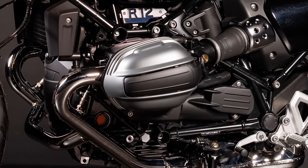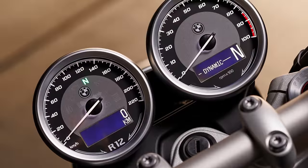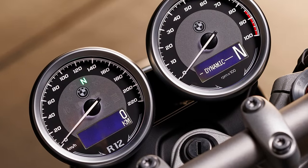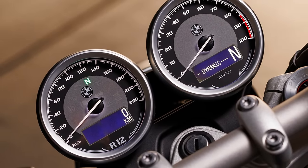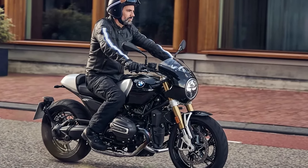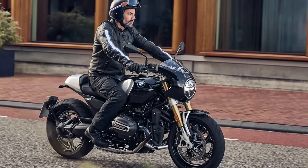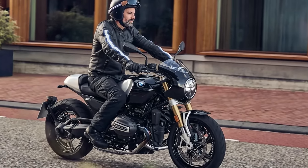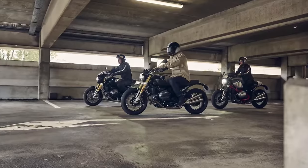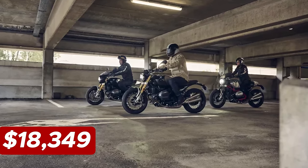Beneath the saddle, you've got the 1,170cc boxer engine doing its thing, air and oil cooled for that extra dash of retro allure. In the power department, it boasts a solid 109 horses and 85 pound-feet of torque. The R nineT flaunts a 59-inch wheelbase, a lean 27-degree rake, and a seat height of 31 inches — embracing that classic vibe with a modular design that lets you put your own spin on things. The price tag of the 2024 BMW R nineT is $18,349.